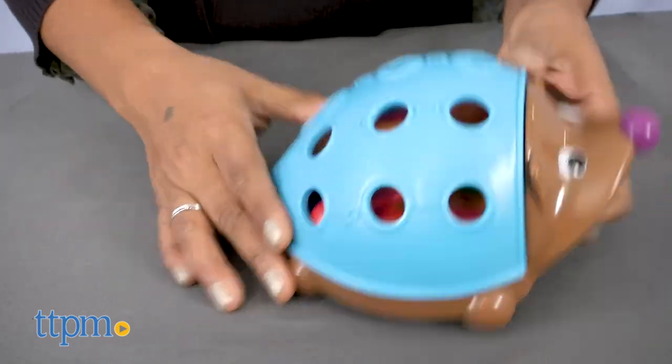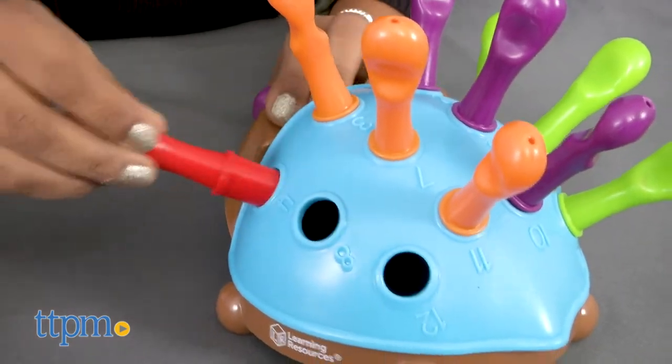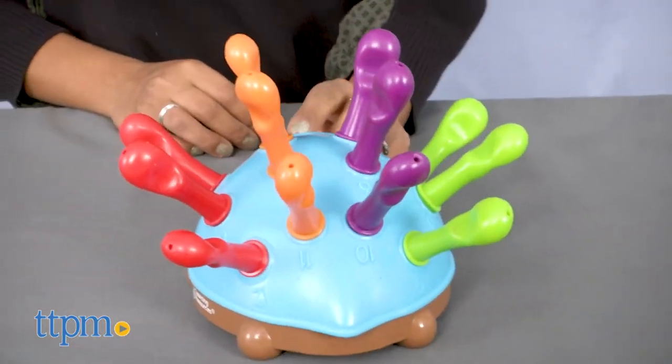This is a great toy that is simple but offers a lot of learning. It helps reinforce hand-eye coordination, fine motor skills, and overall simple classic play. Spike the Fine Motor Hedgehog is for ages 18 months and up and is made by Learning Resources.